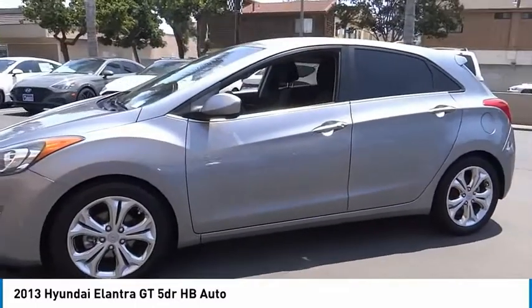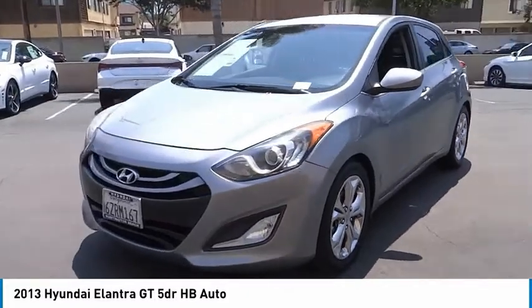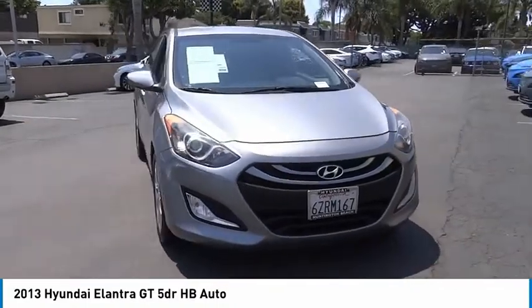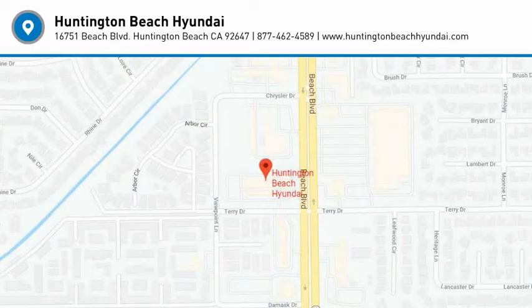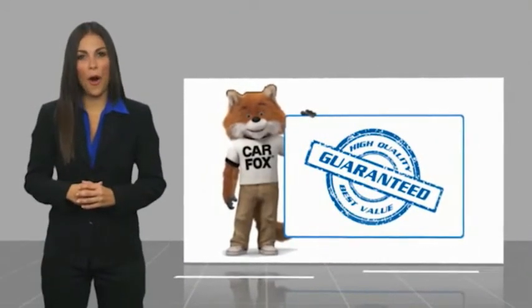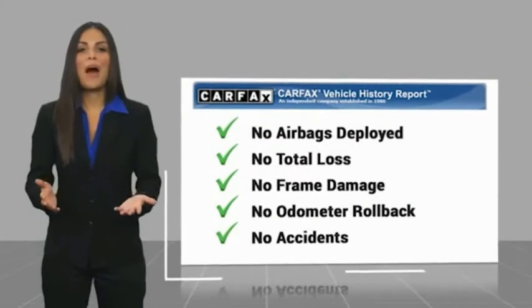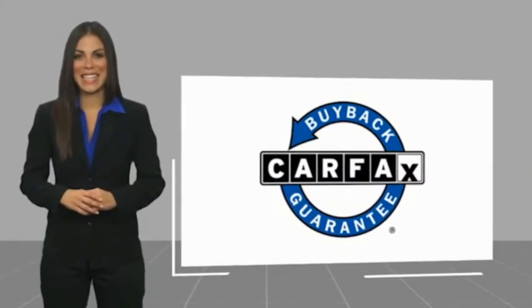Come take a test drive today. Here's another high-quality vehicle with a Carfax vehicle history report. Be sure to find a complimentary copy of this report online or contact the dealership. This vehicle qualifies for the Carfax buyback guarantee. For more information, visit www.carfax.com.